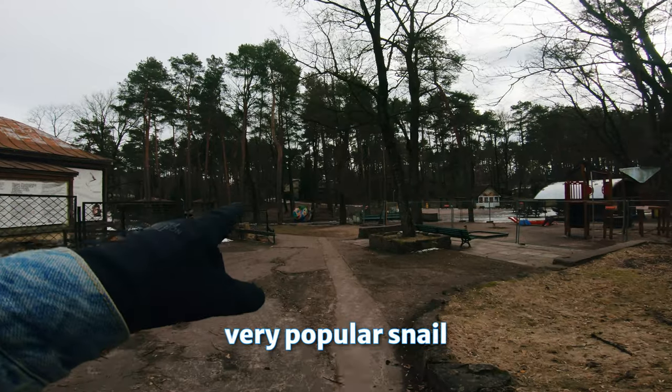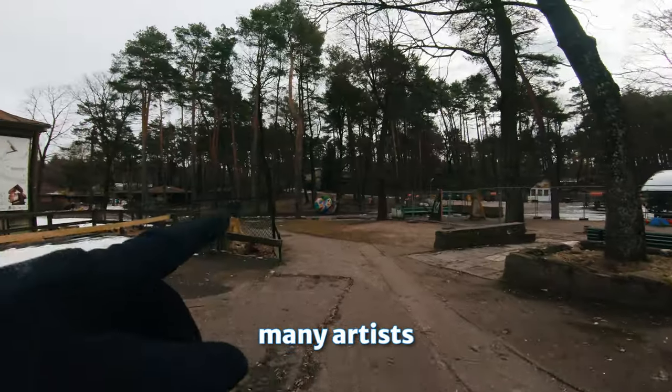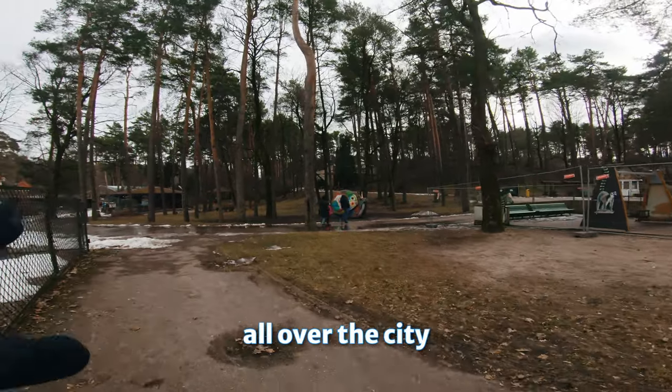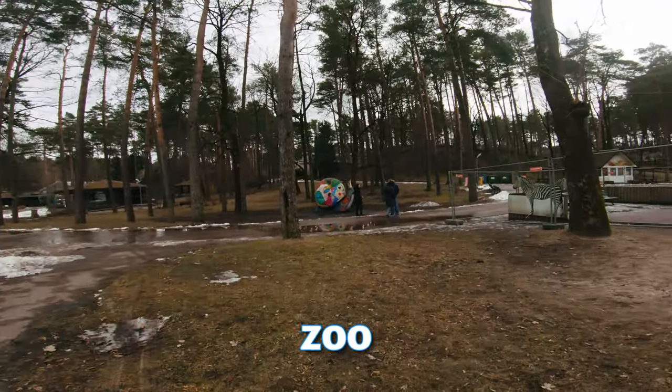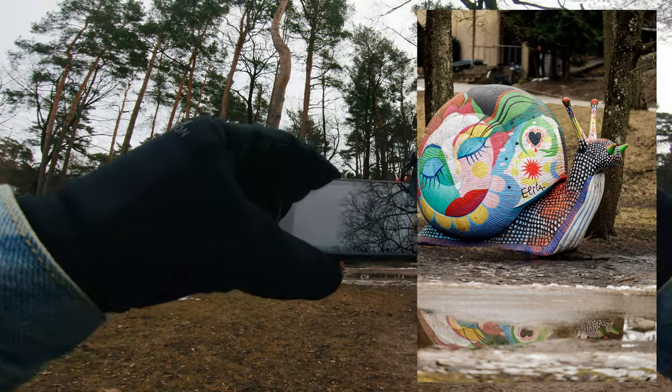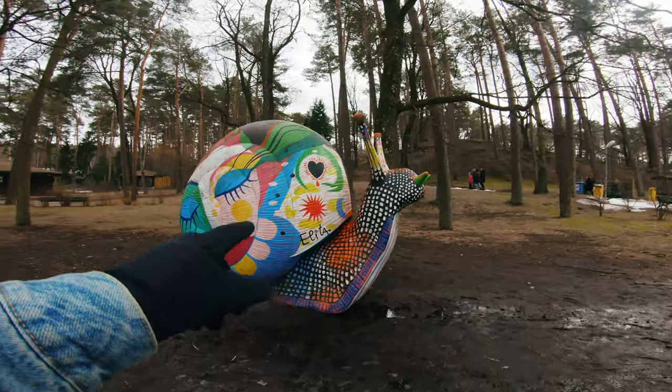There you can see very popular snails of Riga — many artists paint different art on them and they were spread all over the city. This one stays in the zoo and was painted by artist Elita.